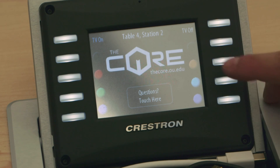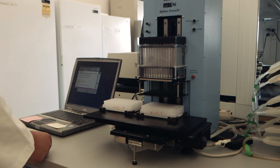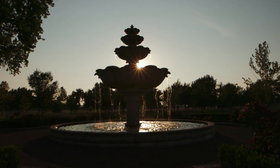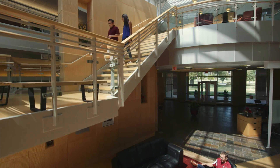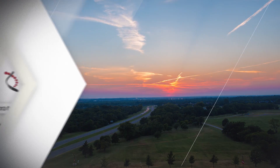This is America's newest innovation destination — a place where tomorrow's questions are being answered by a unique collaboration of talent and resources. This is the Research Campus at the University of Oklahoma. Welcome to the Future.